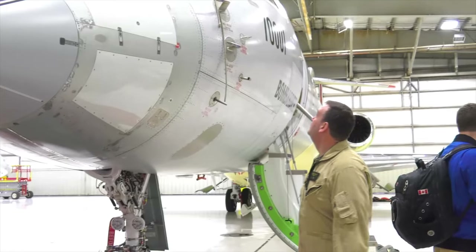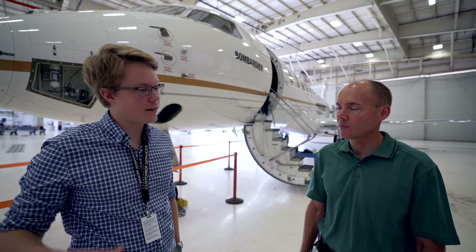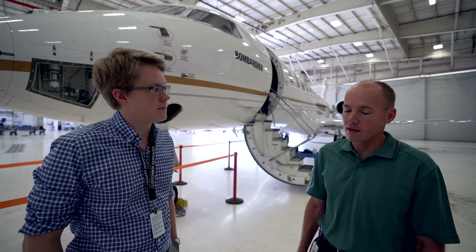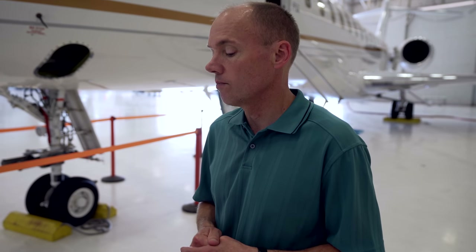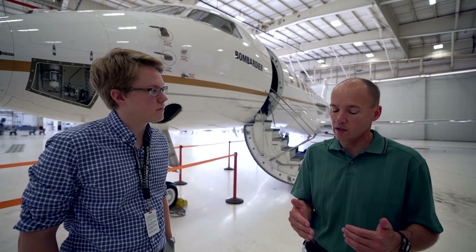A lot of people have this idea of test pilots as crazy guys in the 1940s just trying to go faster than the next guy. But it's very structured. Even before we get in the airplane there are extensive data reviews, design reviews, and safety-of-flight reviews where we talk about what are the possibilities, what could go wrong, what has gone wrong on previous programs or previous tests, and how we're going to do things differently so we don't get into trouble.